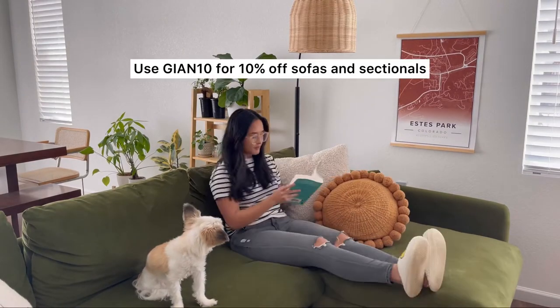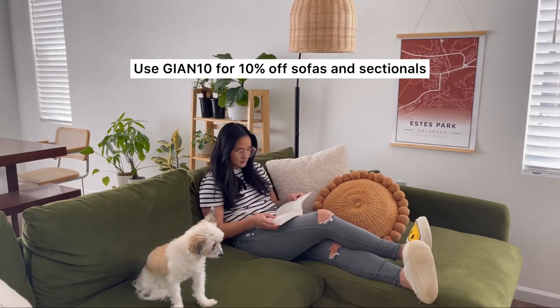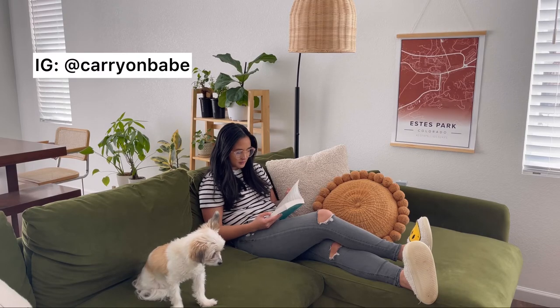We spend so much time here, and I've only had to clean it probably a couple times — just the inside of the cushions — but other than that it stayed pretty clean. We do put blankets over it just in case with the dogs. We love it so much. If you're interested in Albany Park sofas and sectionals, I have a 10% promo code and I've also linked their website down below. Good luck on your search, and thanks for watching!